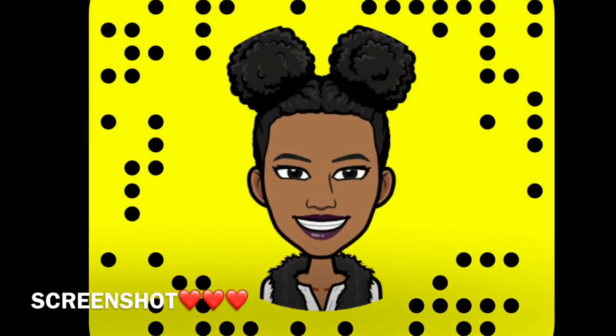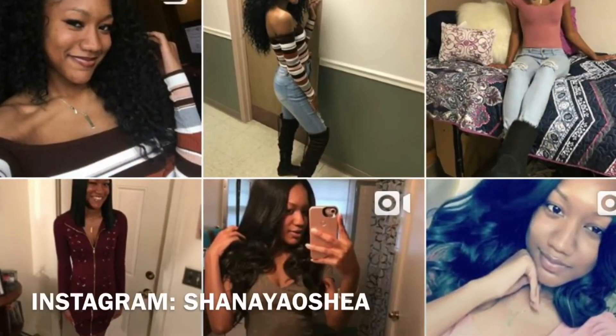So if you guys enjoyed the video, don't forget to like, comment, and subscribe, and don't forget to add me on Snapchat and follow me on Instagram. I love you guys. Bye!